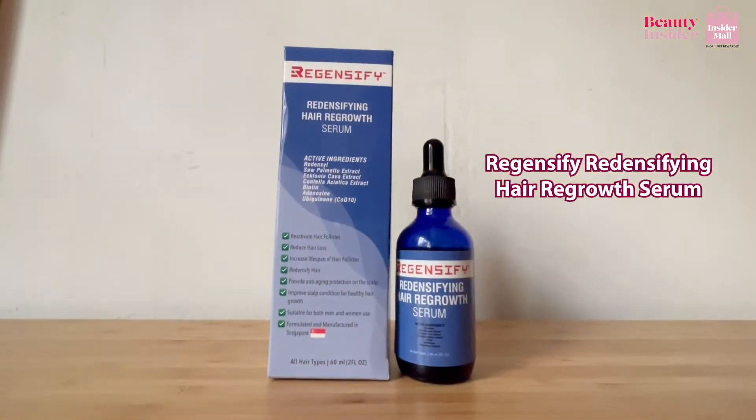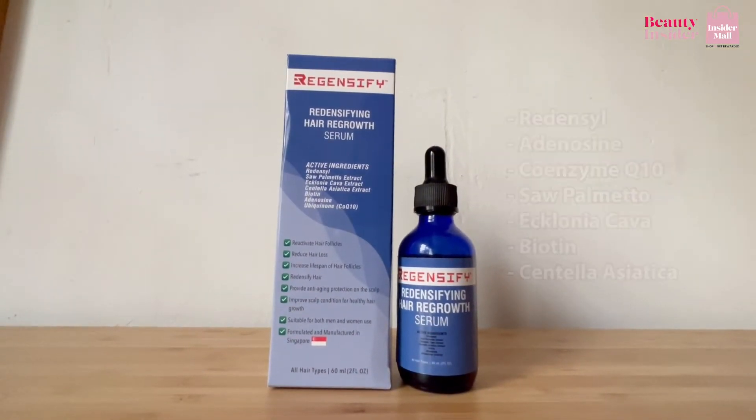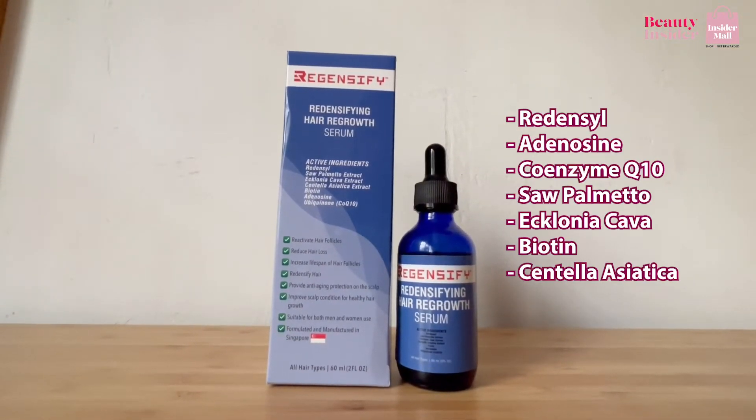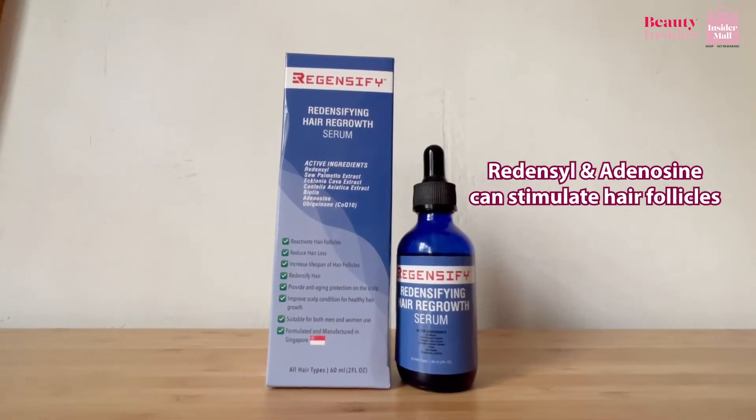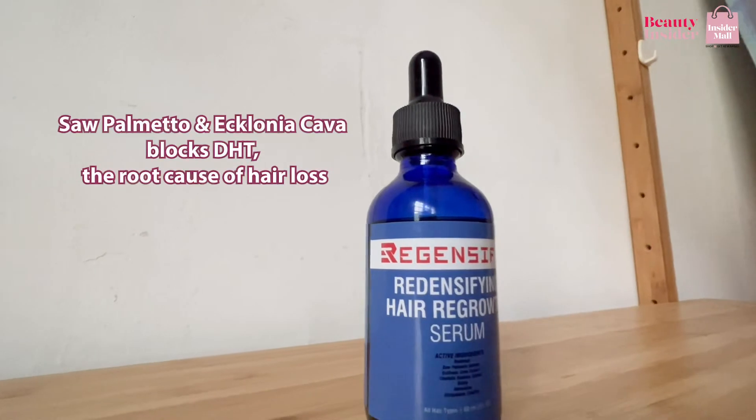The Regensify Redensifying Hair Regrowth Serum contains seven powerful ingredients, stated right here. Both redensyl and adenosine can stimulate hair follicles, while saw palmetto and ecklonia cava block DHT — the root cause of hair loss.